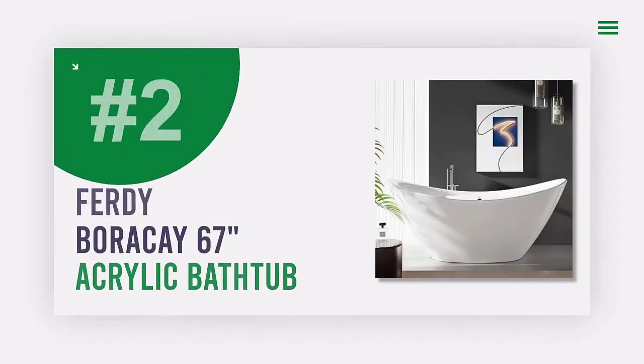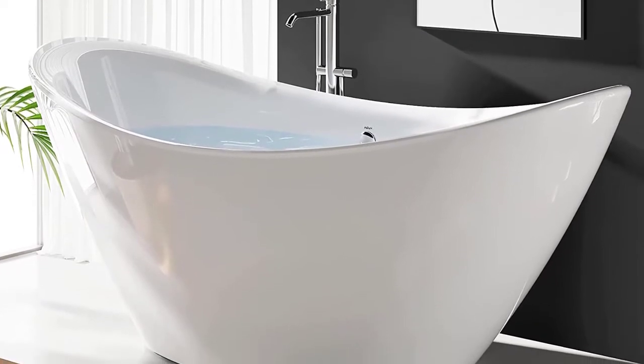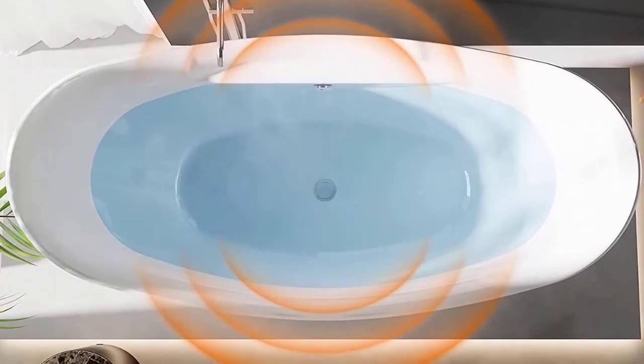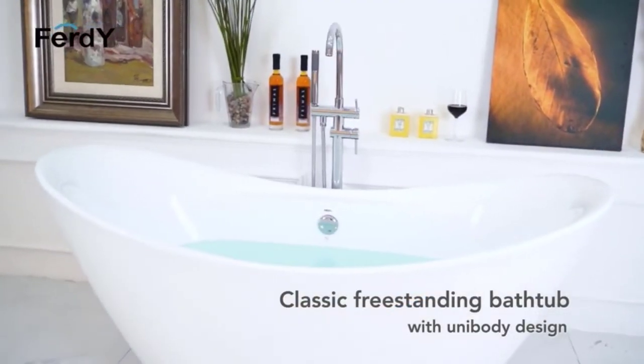Number 2: Ferd Y Boracay 67-Inch Acrylic Bathtub. Looking for a bathtub that combines luxury with simplicity? Look no further than the Ferd Y Boracay Freestanding Bath. This bathtub features an ergonomic design that conforms to and supports your body, making it the perfect place to relax and enjoy a deep, relaxing soak.